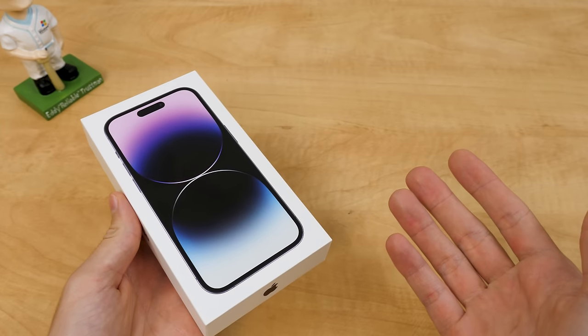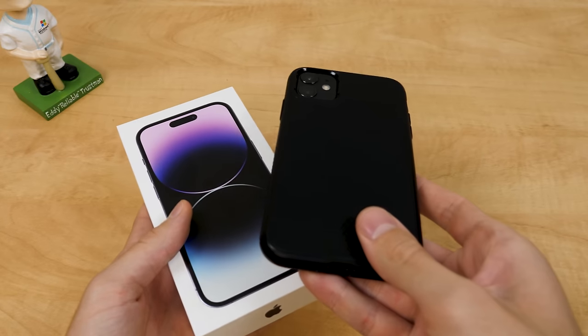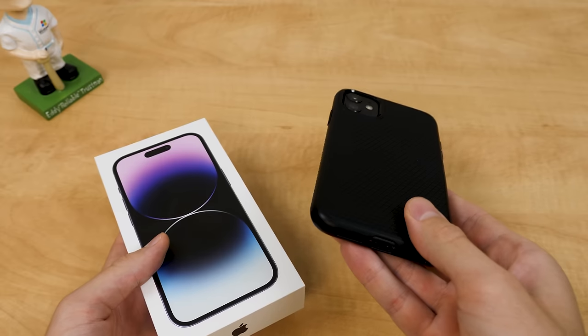Hello everybody, and welcome back to another video. I was a bit skeptical about getting the brand new iPhone, because I already had an iPhone 11 that I got back in 2019, and even though it's a few years old, it still works just fine.